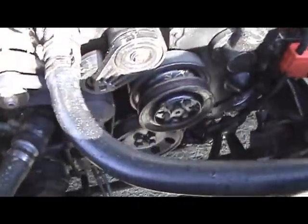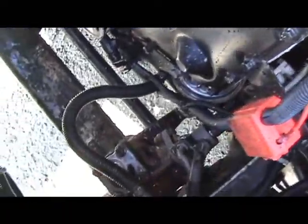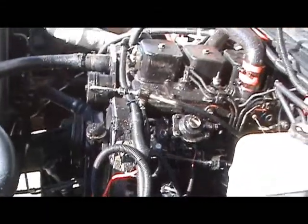The adapter plate fits right on to the V8 transmission, the overdrive, and it comes from FordCummins.com in Kalispell, Montana.